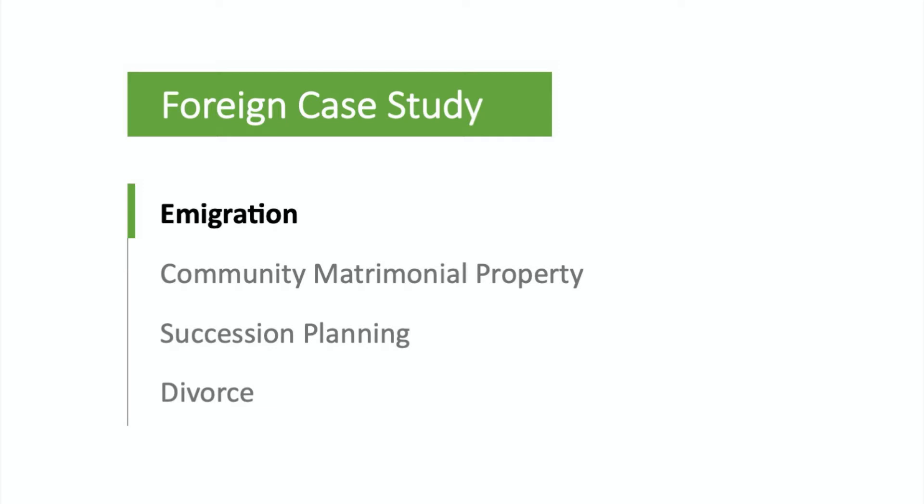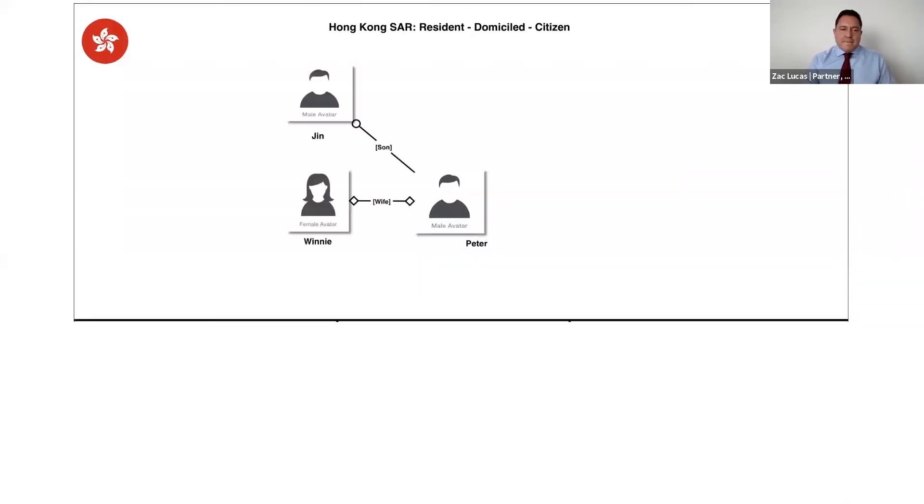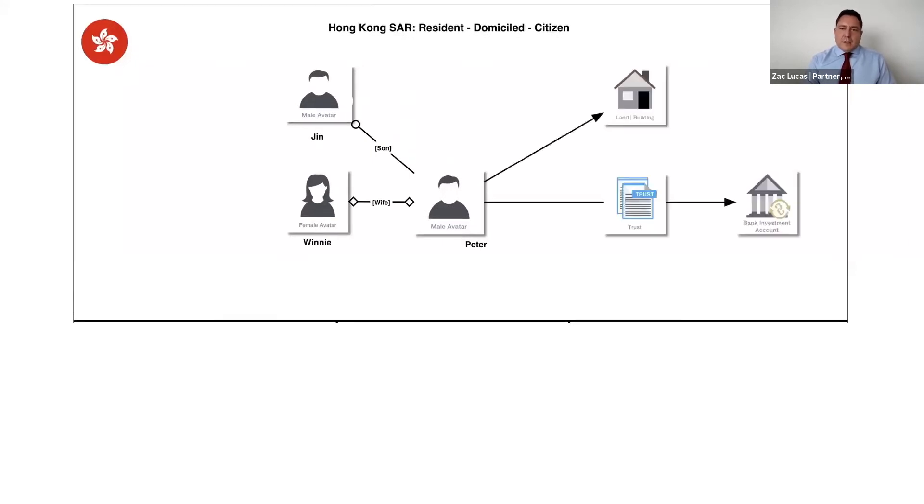Moving on to the foreign case study, we're looking first at the emigration side. The fact patterns here are: Peter is a resident, domiciled and citizen of Hong Kong, married to Winnie and has a child, Jin Sun. He has various assets in Hong Kong, including a trust of investments and land.